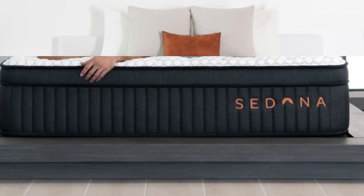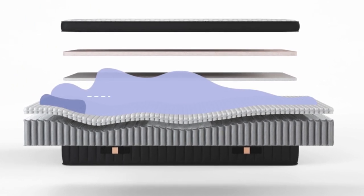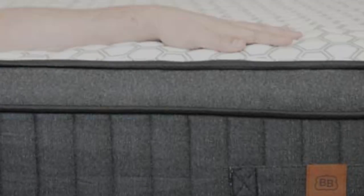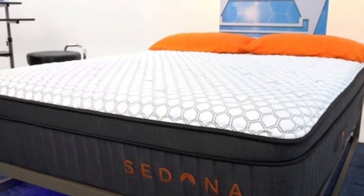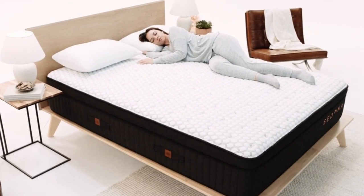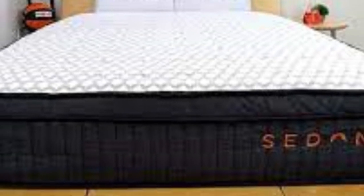The Sedona Elite begins with a layer of adaptive polyfoam, followed by two layers of memory foam infused with cooling gel designed to dissipate body heat. Another cooling component is the cover made of proprietary GlacierTex fabric, a phase-change material that captures and releases heat on contact. Heat mapping technology during our hands-on tests confirmed the Sedona Elite's strong temperature regulation. We were also impressed with how well the mattress alleviates pressure and isolates motion, two performance areas where hybrids tend to struggle.